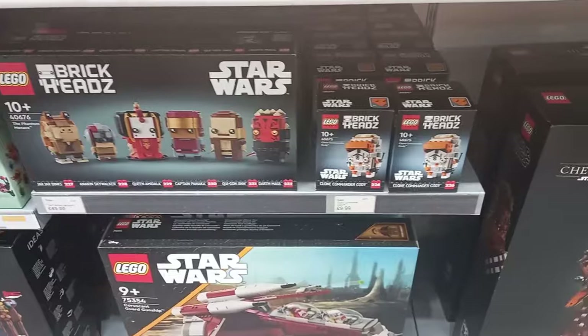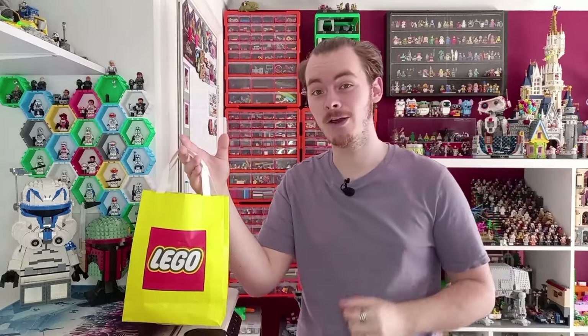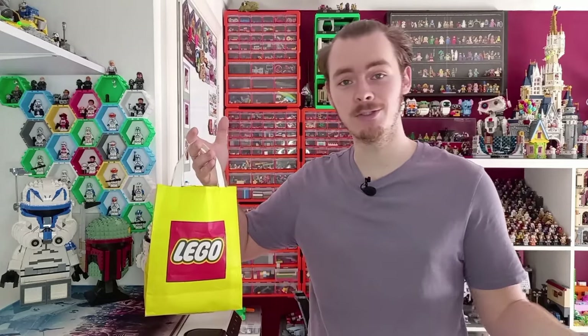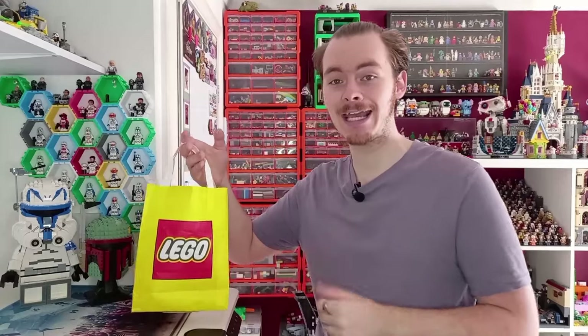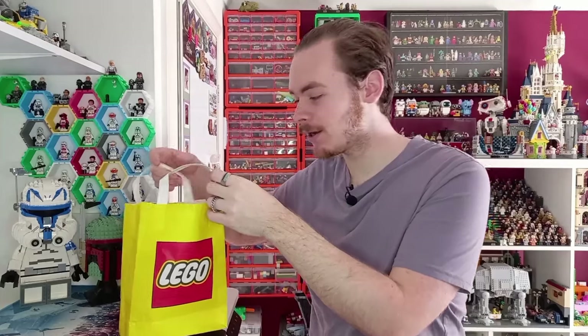But before we start, did you know Lego now charge 15p for a paper bag? I had this one from a previous trip, but next time you make a trip, if you want a big Lego bag they will be charging for it. I don't know the last time I've walked away from the store without a paper bag, excluding this time. But the bag is actually full of a load of little bits I picked up.